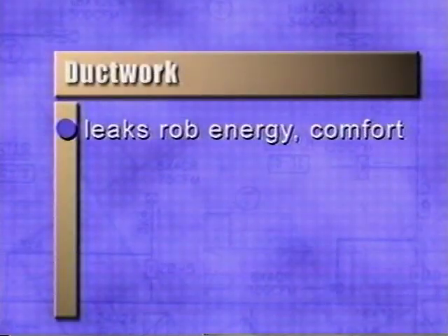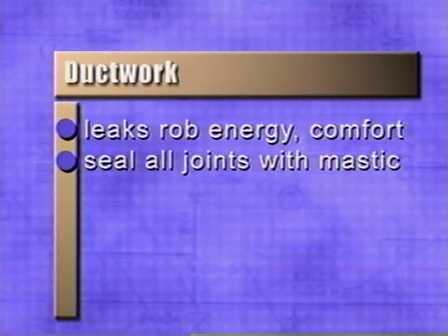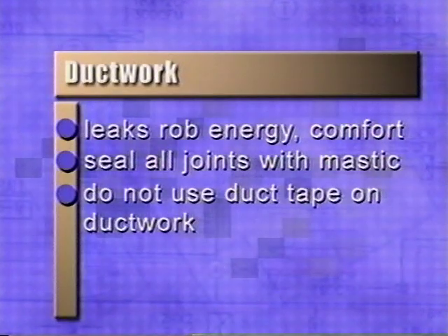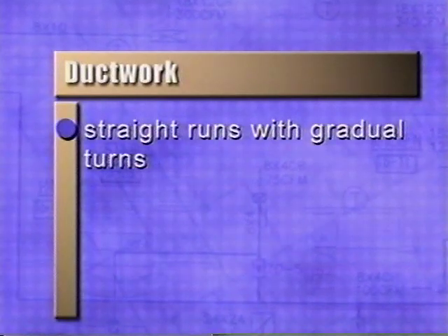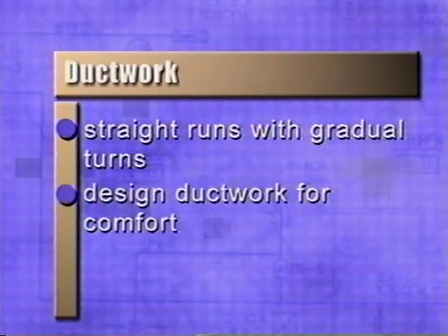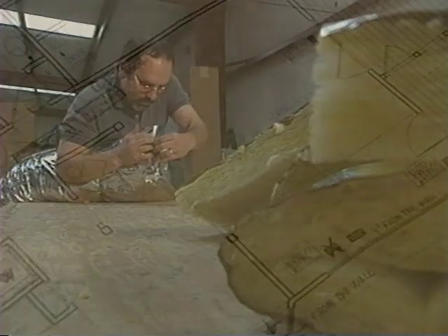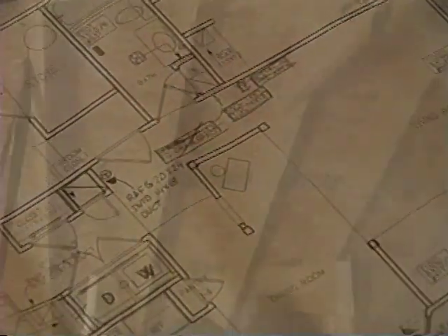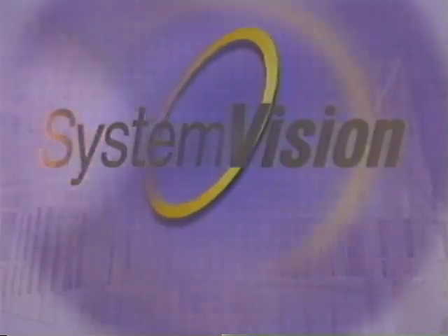As we wrap up, let's have a quick review. Leaks in the ductwork rob a house of energy and comfort, so it's important to seal every joint in the ductwork with mastic and fiberglass tape — do not use duct tape to seal ductwork. Constrictions in the ductwork choke off airflow; straight runs with gradual turns make for better systems. Ductwork should be designed to deliver maximum comfort to homeowners. The work you do as a ductwork installer and designer has always been important — after all, a house is only as comfortable as its HVAC system. Now you can become an even more important part of the building process and build comfort for years to come.